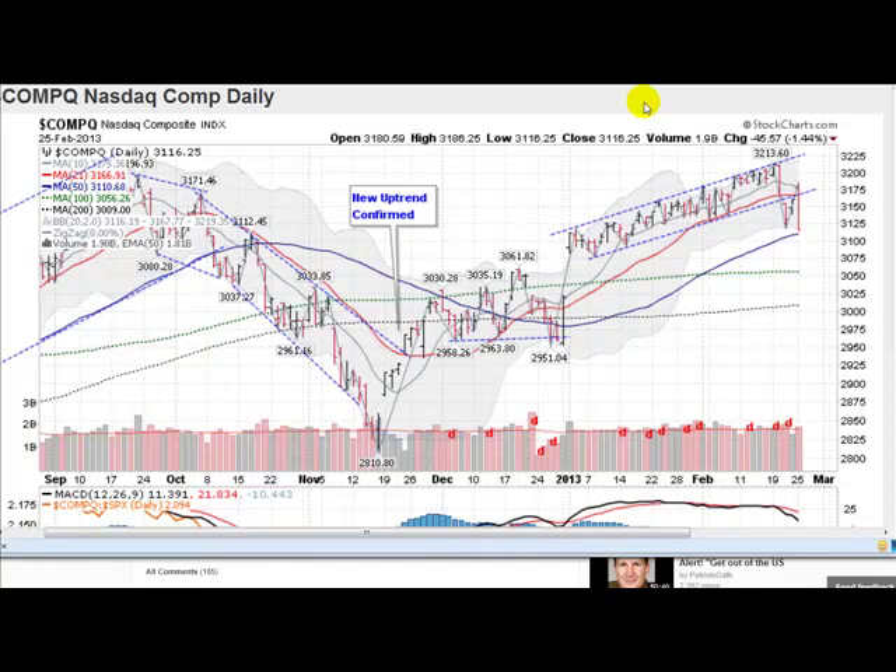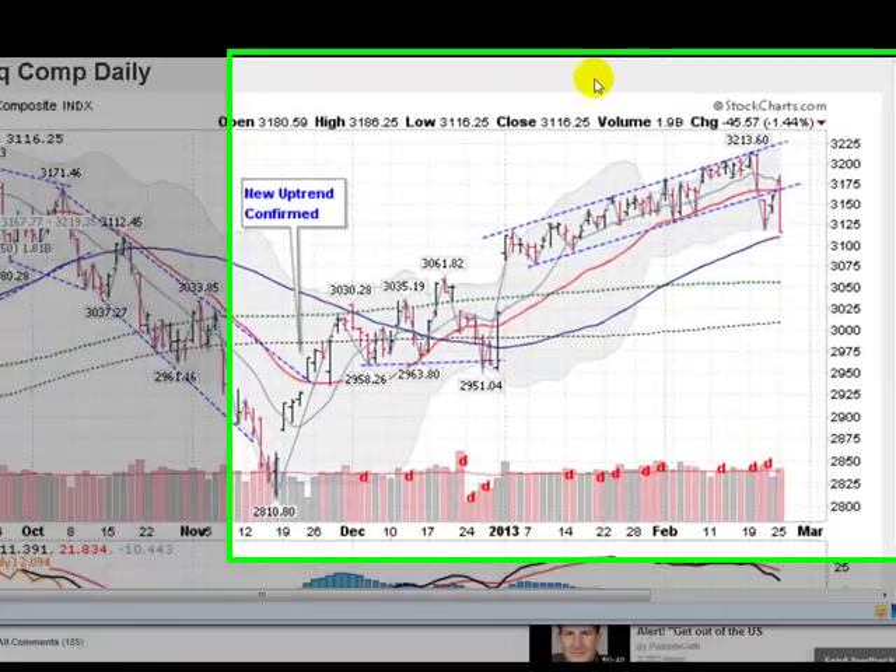Hi, Mark with GoldenTicker.com on Monday, February 25th, 2013 with a gold, silver, and stock report.